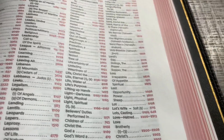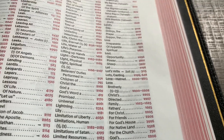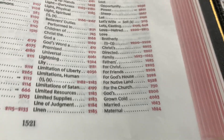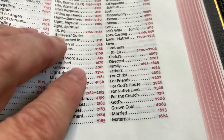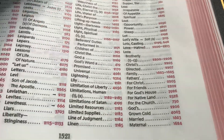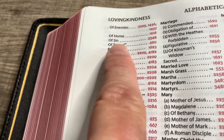We were looking at love of the word. So you see 'love.' And there are a lot of different subtopics of the word 'love.' Love of word — 420.